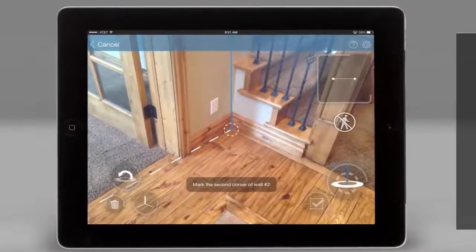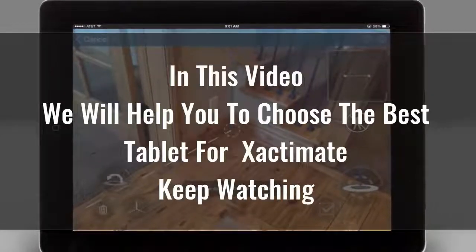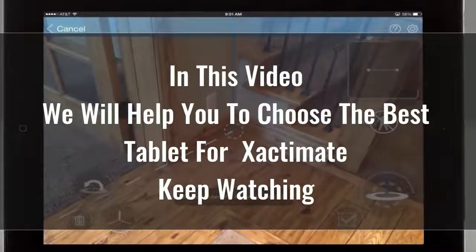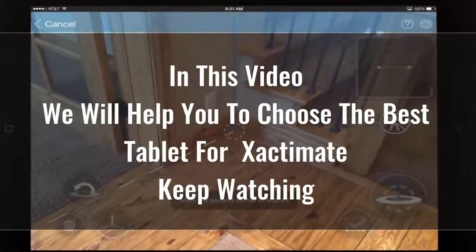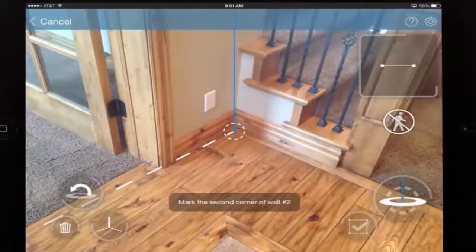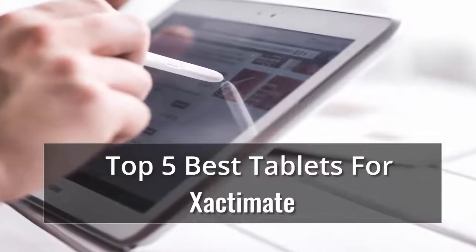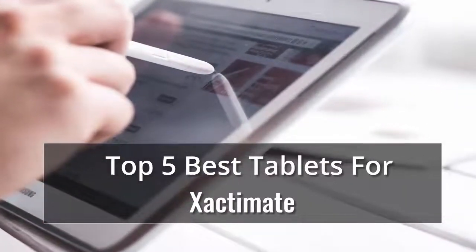Searching for the best tablet for Xactimate is certainly not easy, because there are so many options available on the market. Tablets are great for playing games, reading, doing homework, keeping kids entertained in the back seat of the car, and a whole lot more. Whether you're looking for an Android or an Apple, here's what to consider, along with reviews of the best tablets we've tested.